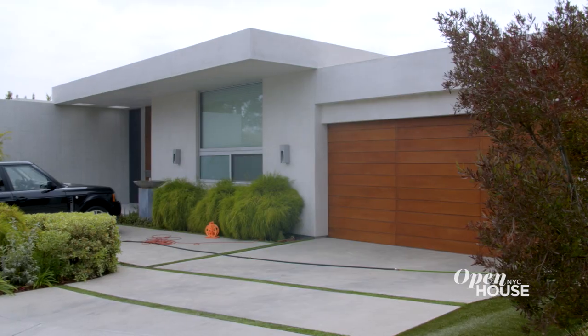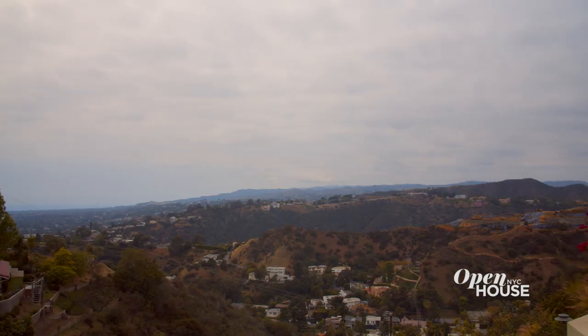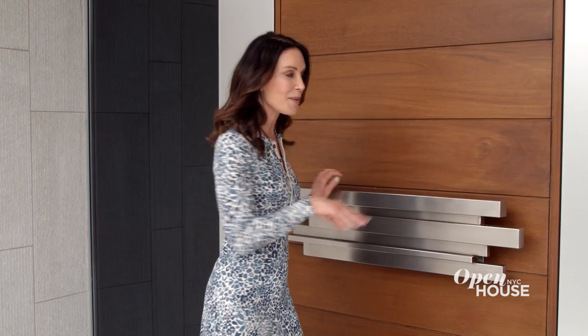Hey everybody, I'm Lois Robbins. Welcome to my home away from home in Los Angeles. I looked at a lot of houses before I settled on this one. One of the reasons is because of the view. Come on in and I'll show you.